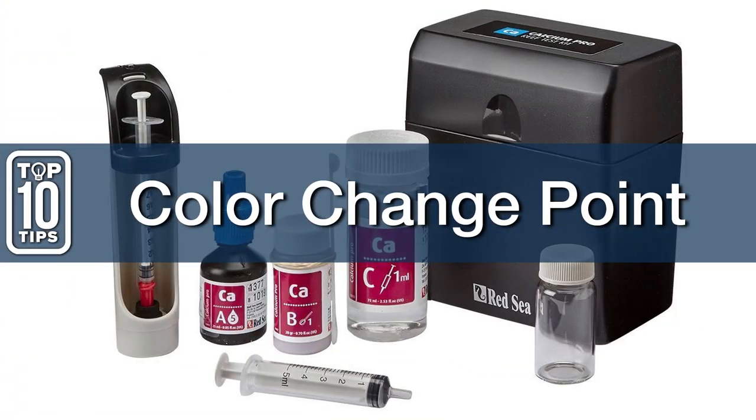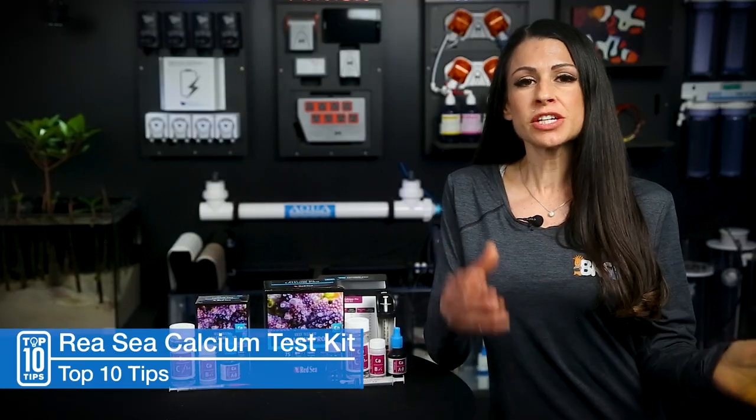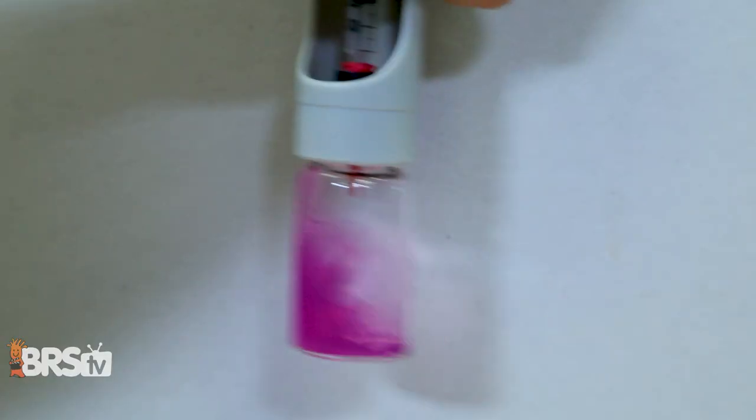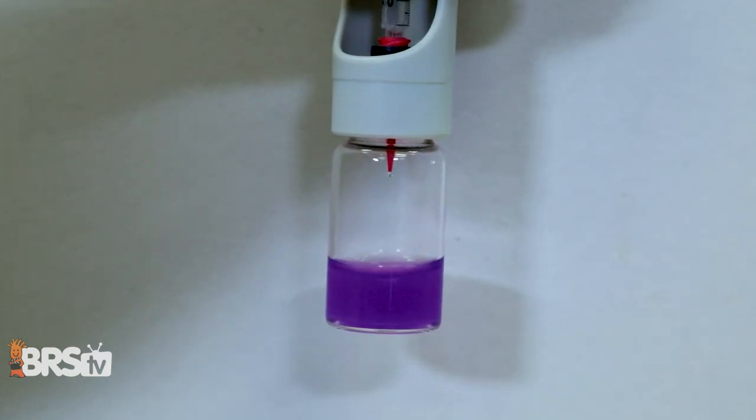Number six: the point when the color changes is very important — add your drop slowly. Red Sea has done a great job of distinguishing between the colors: pink versus blue. Not purple, not blue back to purple, but when pink turns to blue, there's your color change.